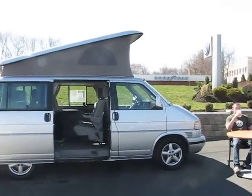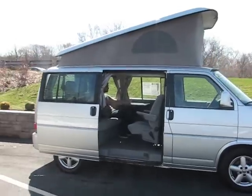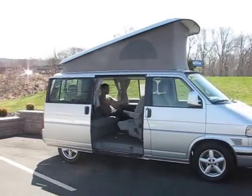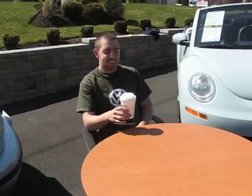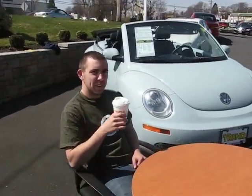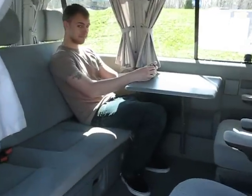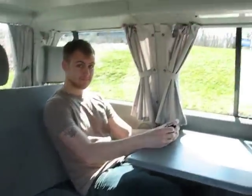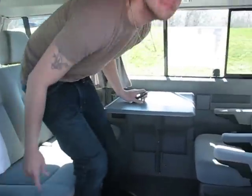Good morning everybody and welcome to the urban campsite featuring the 2003 Eurovan Weekender, the Multivan with the Westphalia pop top. Here we have a happy camper Jeremy sipping his morning coffee. Inside we have Alex here who just got out of bed sleeping up top. Alex, why don't you stand up for me and show the height of this multi vehicle.